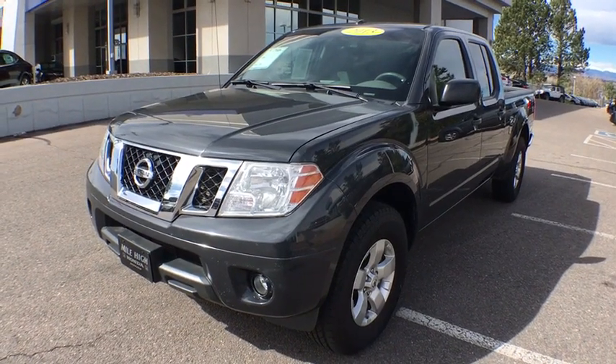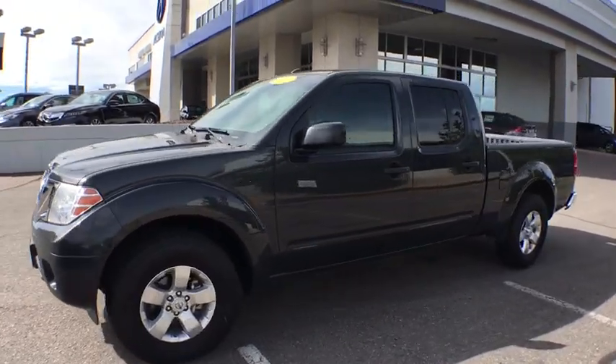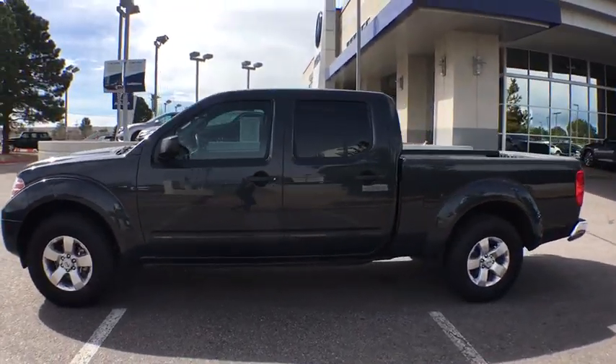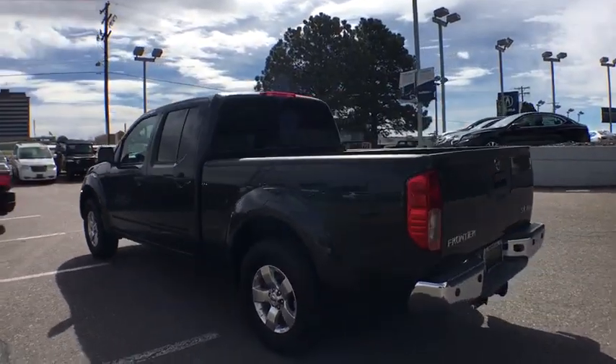The 2013 Nissan Frontier. The Nissan Frontier offers a full-length, fully boxed frame for strength, serious off-road capabilities, and a five-star rating for side impact crash safety.